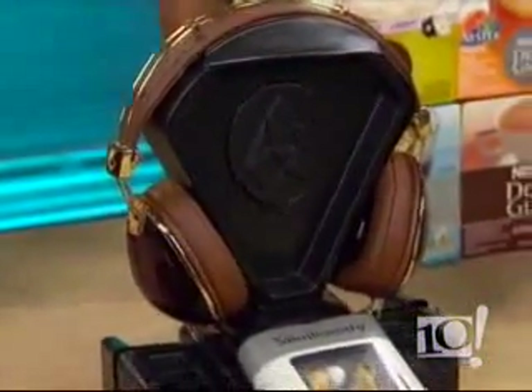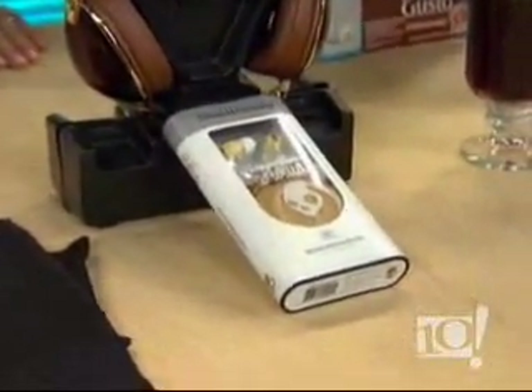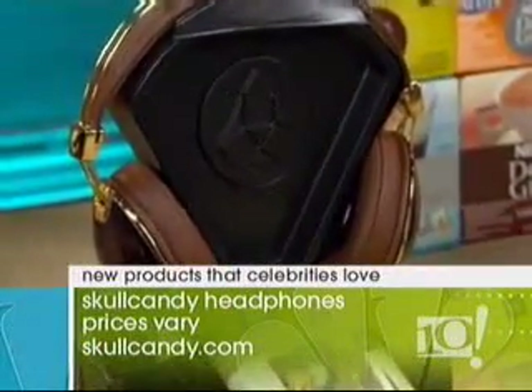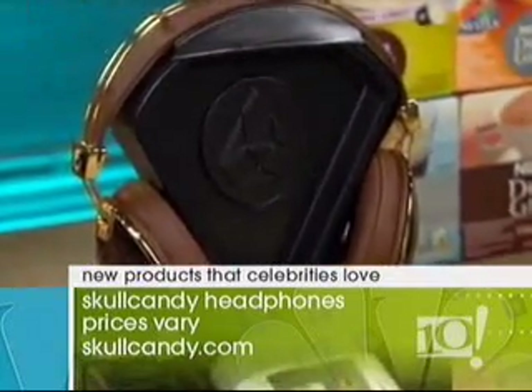Will Smith is into the Skullcandy headphone line. He was just in Utah with his whole family and bought them all Skullcandy headphones. Jay-Z helped design this pair called the Aviator. They're beautiful, comfortable, and stylish — you can listen to music as loudly as you want without disturbing anyone. The Jay-Z designed pair is about $150, but you can get them starting at much less at skullcandy.com.